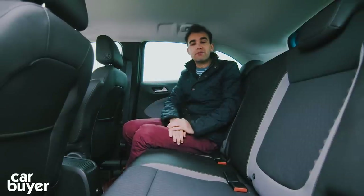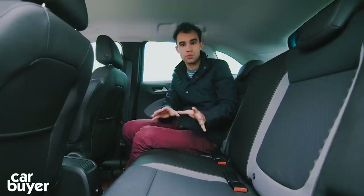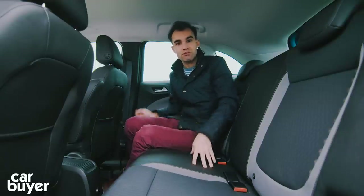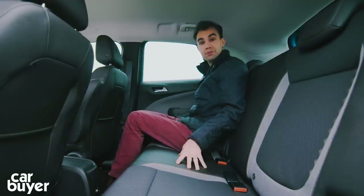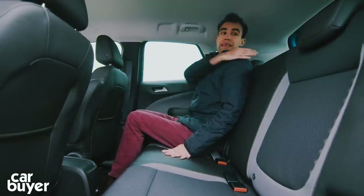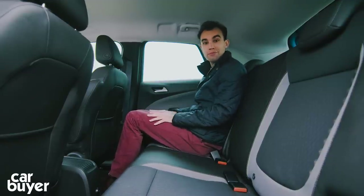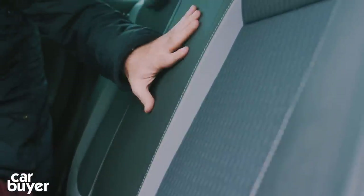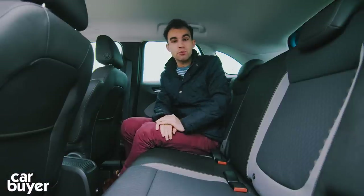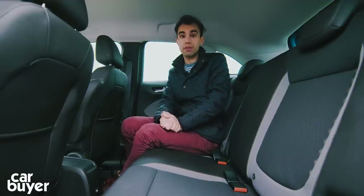One thing I'd recommend is the versatility pack — it costs £300 and brings sliding and folding rear seats. The seat bases can slide forwards for more boot room, or backwards for more knee room. The backrests also fold forwards and backwards for more comfort. There's also an armrest, because the standard car doesn't get one, and it comes with a ski hatch. Because it only costs £300, it's really worth investing in.